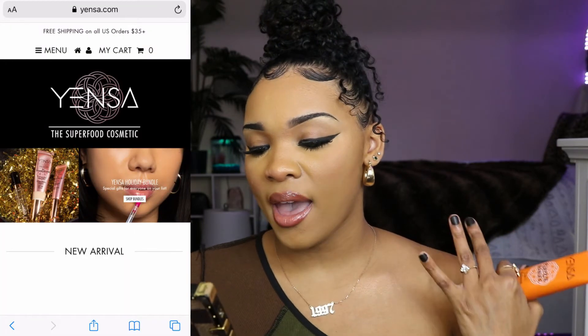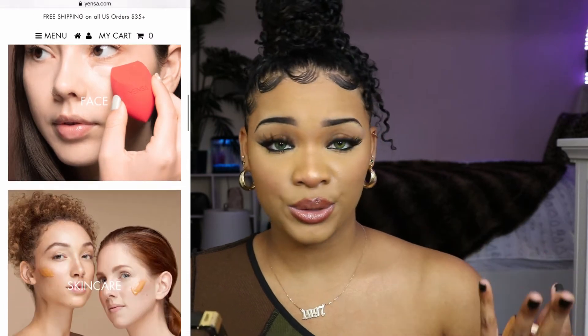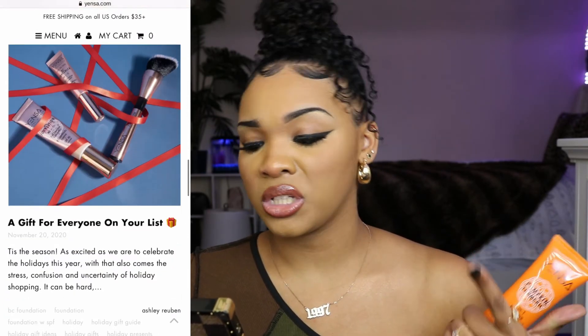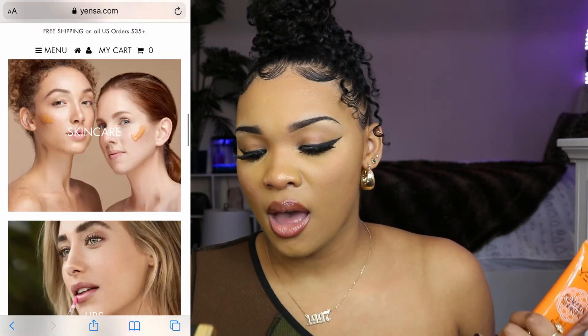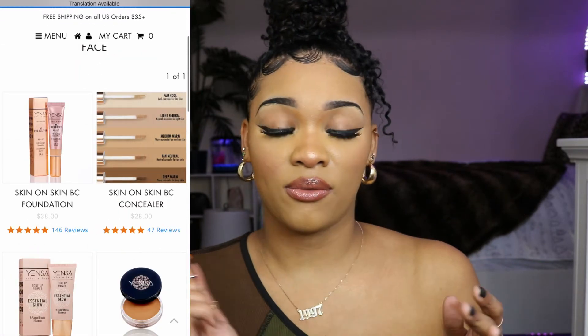For additional information on Yensa — not only do they have this face mask, they also have face oils, cleansing oils, and makeup products such as foundation, concealer, bronzers, and more. I haven't found it on any other website besides their own, so you should definitely check their website out if you want to try this product.